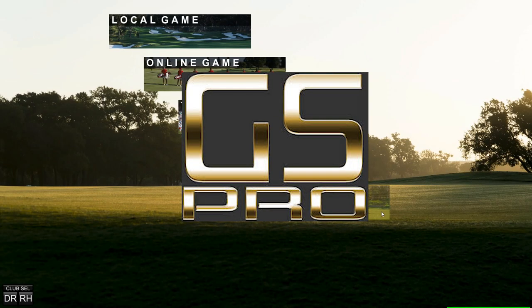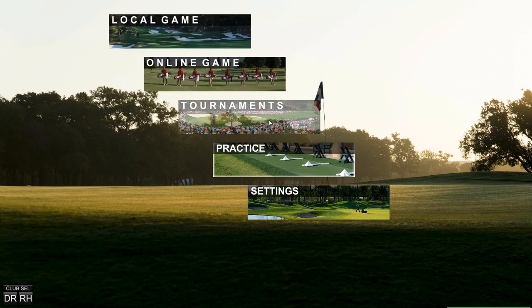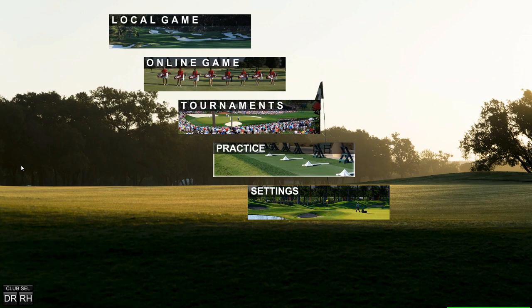Here we are in the GS Pro program. The features we have are: local game, online game, tournaments, practice, and settings. They have a Discord page where you can meet up with other people and play rounds of golf — I'll put that link in the video description. You can do a practice round at the driving range, or on-course practice where you can place the ball wherever you'd like. Pretty much any negative feedback about Jack Nicklaus Perfect Golf has been addressed here on GS Pro. For today's purpose, I'm going to show you just a local game.